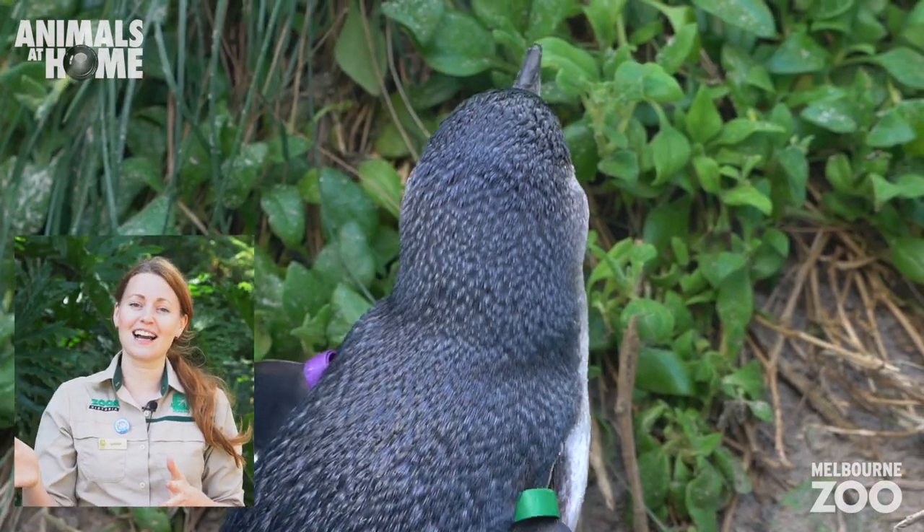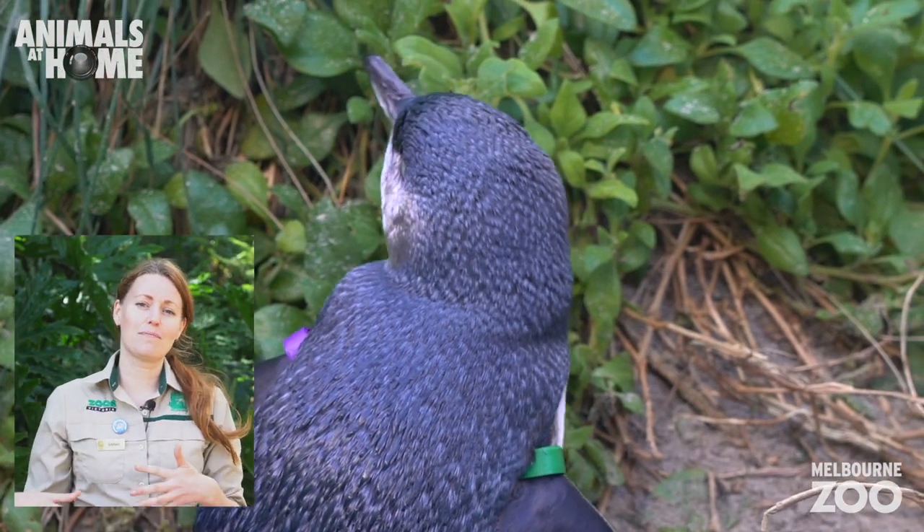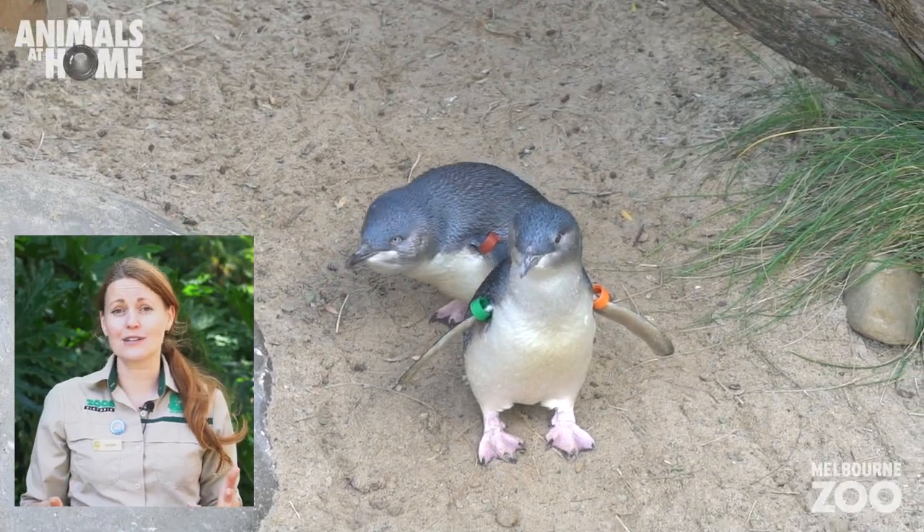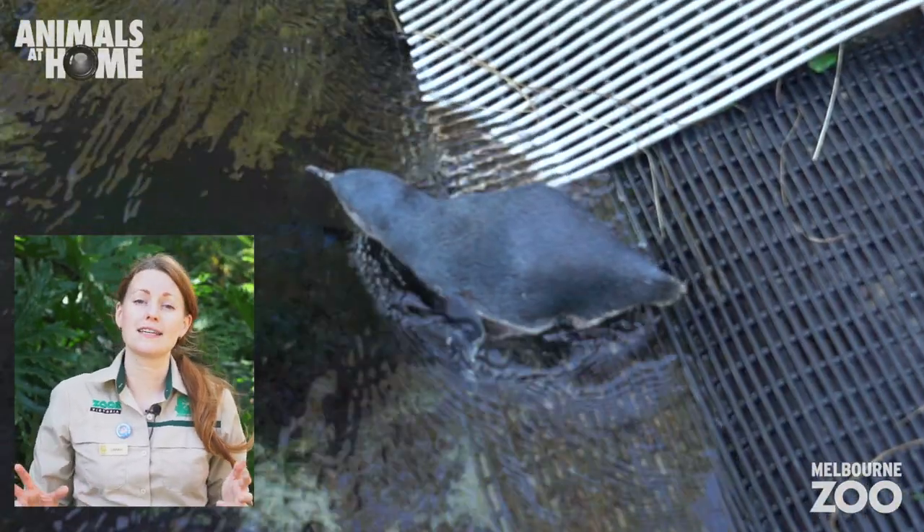Their feathers are a lovely dark glossy blue at the back and they have pale white feathers at the front. It looks like they're wearing little tuxedo suits, little dinner suits — but believe it or not, this gives them fantastic camouflage.